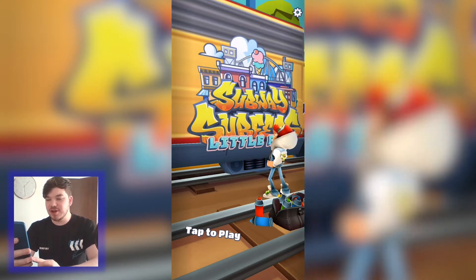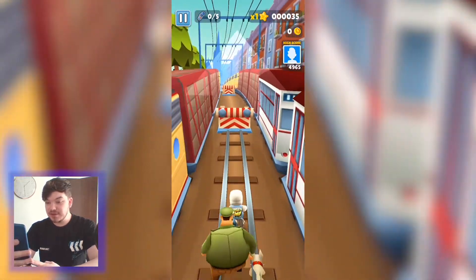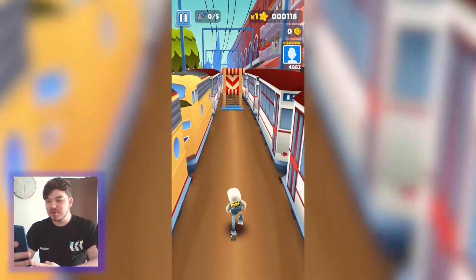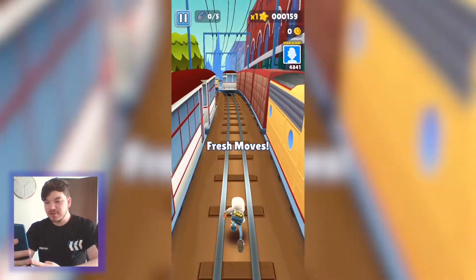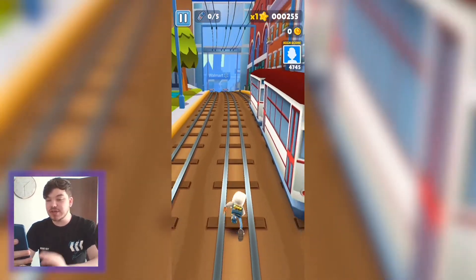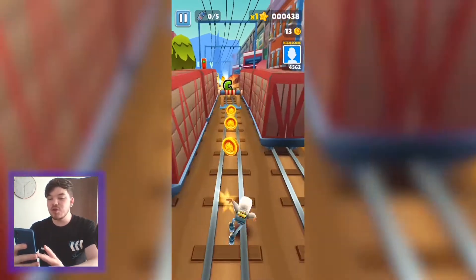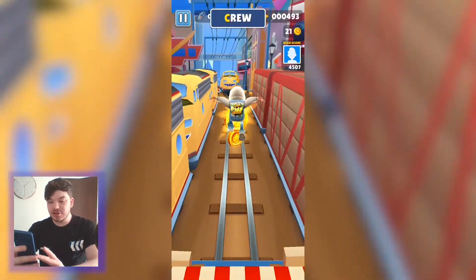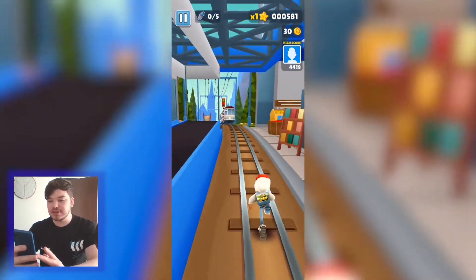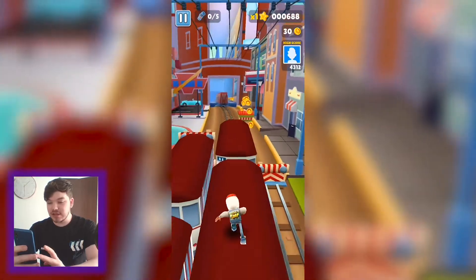Subway Surfers' character design is still quite similar but he looks like he's growing up a little bit. Tap to play — it just jumps you straight into the game. Swipe up to jump, swipe down to slide, swipe left, swipe right — very easy basic controls. Hyper casual games love to just drop you straight in; the controls are always simple and easy to learn, no combos or anything, just swipey-swipey or tappy-tappy.